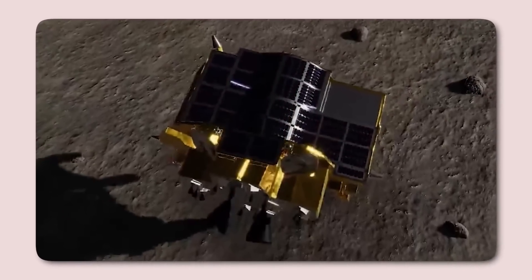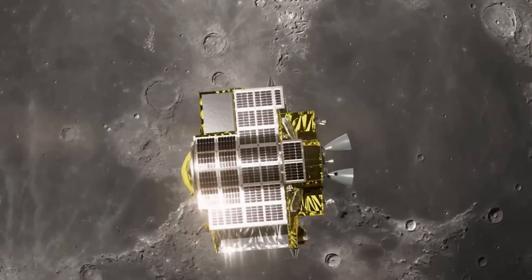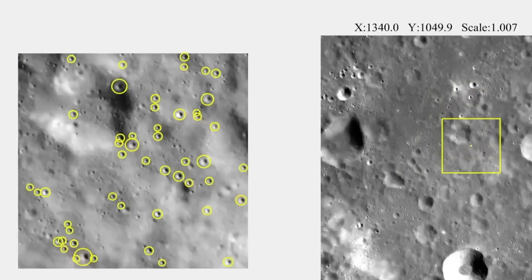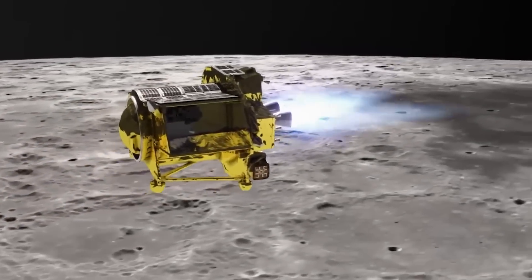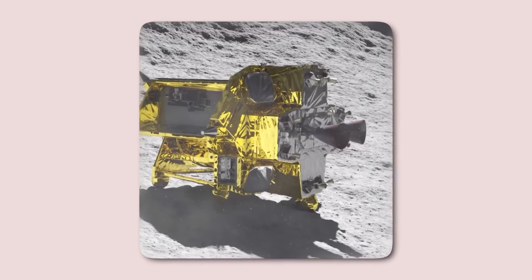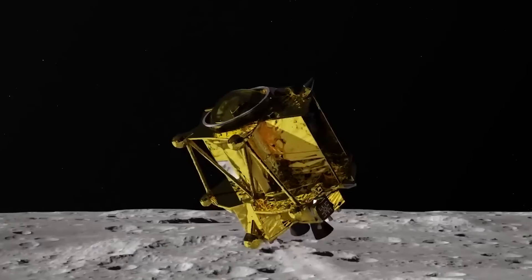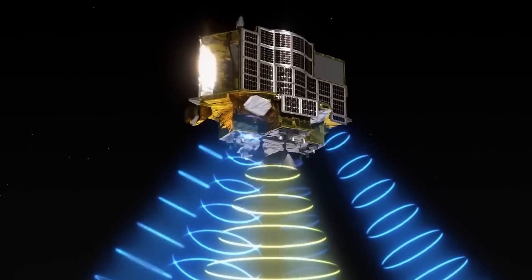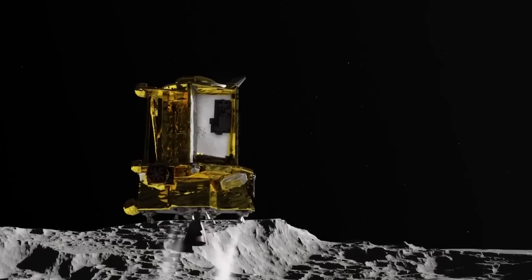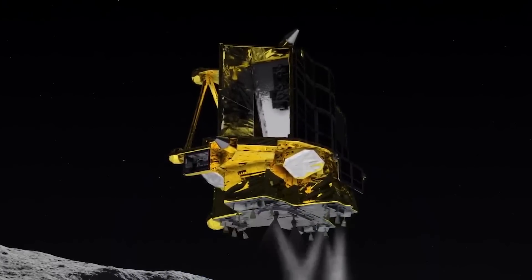As SLIM made its final descent, disaster struck. One of its two main engine nozzles unexpectedly detached just 50 meters above the lunar surface. This caused an imbalance in thrust, leading the spacecraft to drift laterally. Despite its smaller thruster's attempts to stabilize the motion, SLIM couldn't fully recover. Incredibly, the lander's onboard systems identified the anomaly in real time and autonomously located a safe spot to touch down, narrowly avoiding a crash. However, during the final moments, SLIM toppled onto its nose. Images captured by one of the two autonomous probes it deployed before landing showed the box-shaped spacecraft lying upside down on the lunar surface, its solar panels oriented away from the sun — a critical setback.